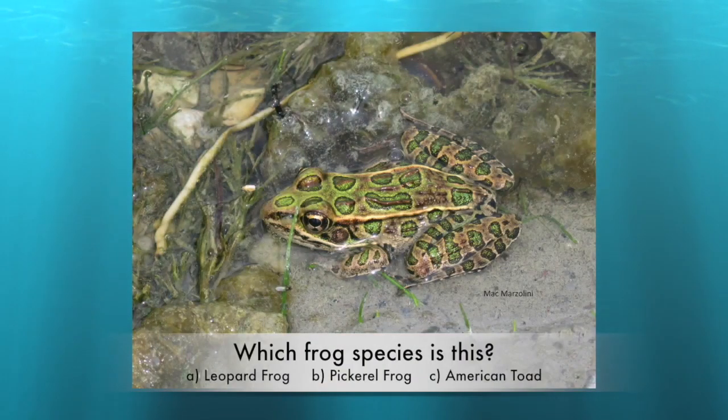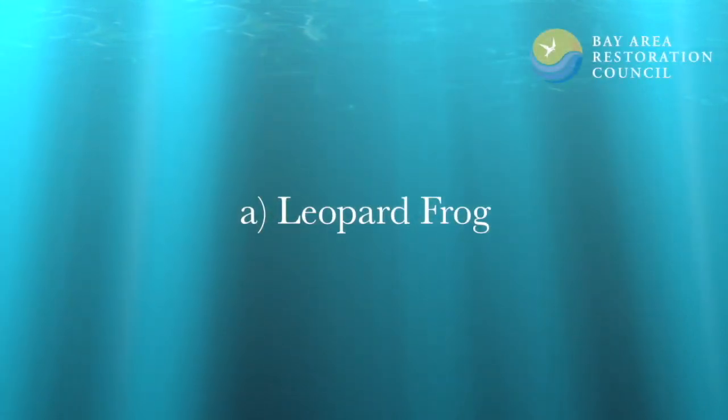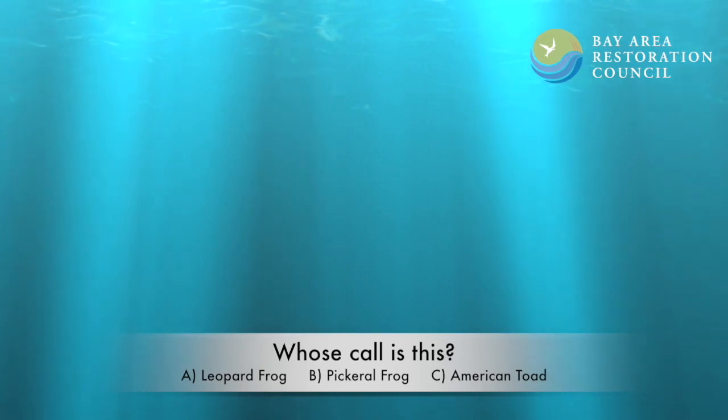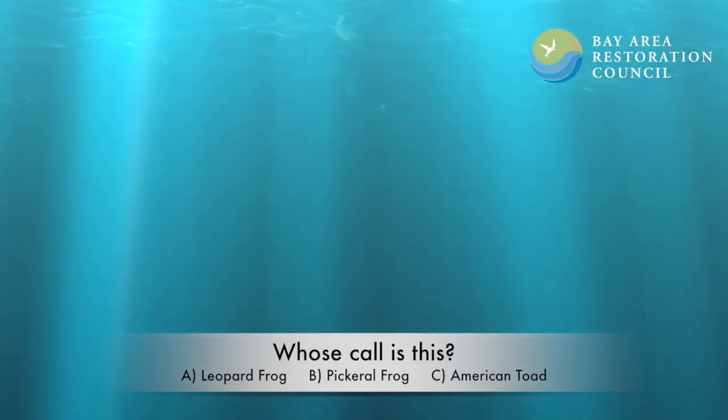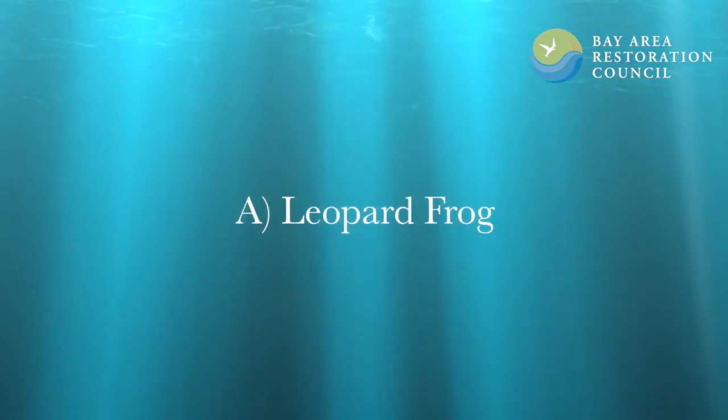What frog do you think this is? Is it a leopard frog, pickerel frog, or American toad? If you said leopard frog, you're right. Whose call is this — the leopard frog, pickerel frog, or American toad? That was also a leopard frog with its throaty call.